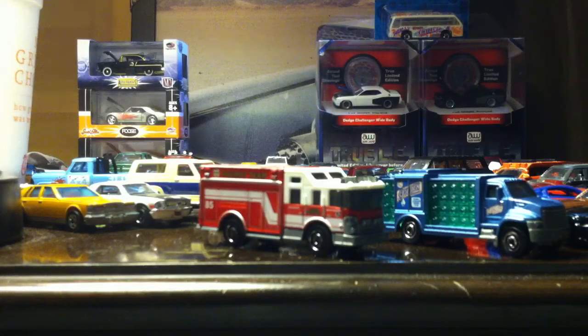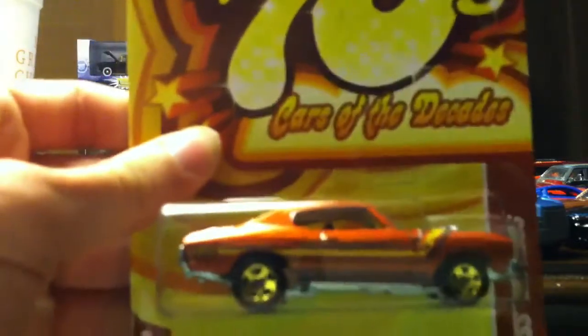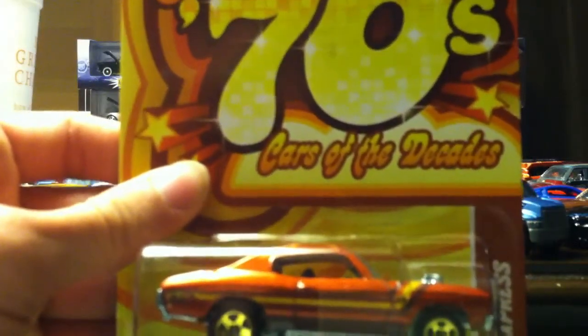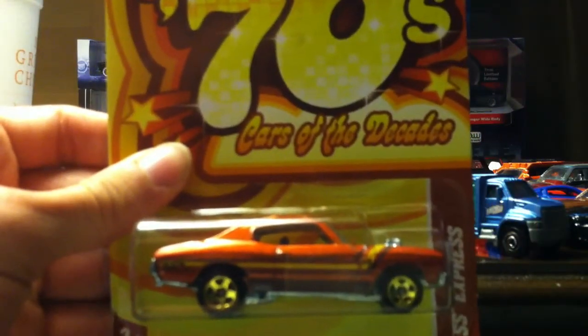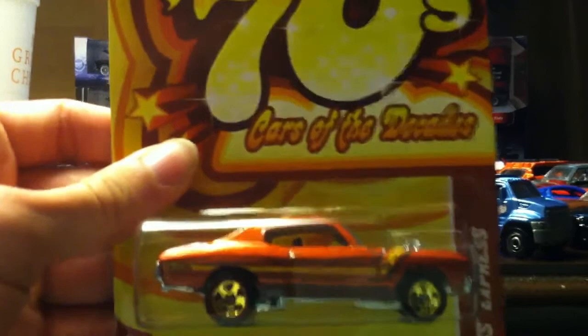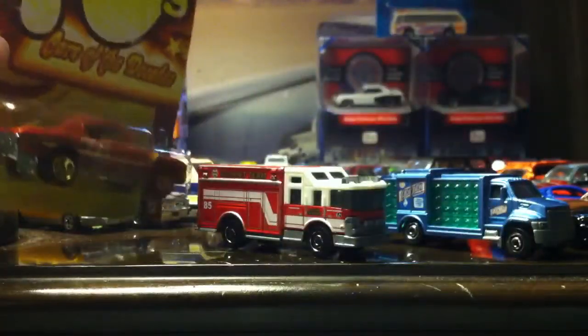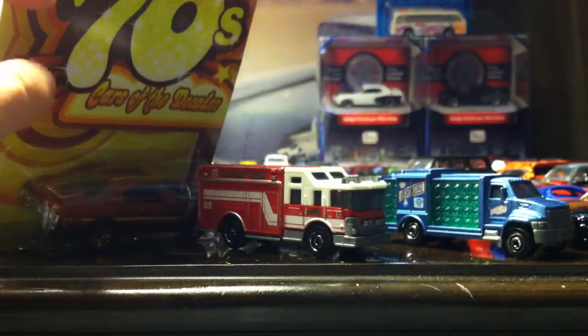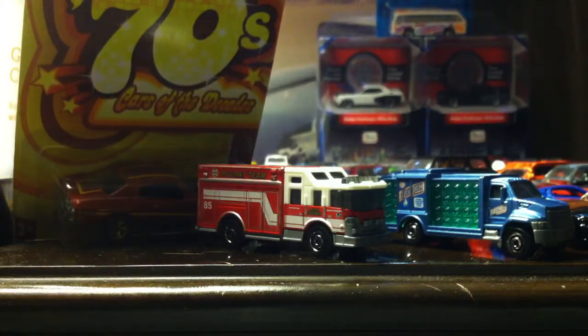We have from the Cars of the Decades, the 70s — this is the SS Express, number 19 of 32. Pretty awesome. As you guys know, I don't have any of the decade cars, so this is definitely a pretty sweet addition to the collection. I do like the SS Express, even though it's just called the Chevelle SS on the bottom.